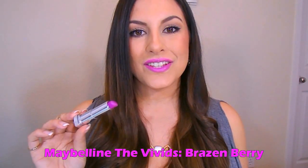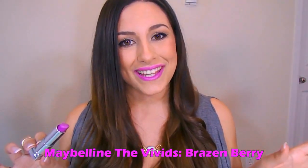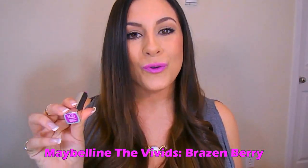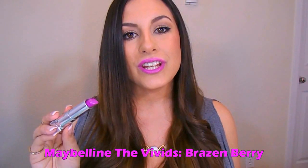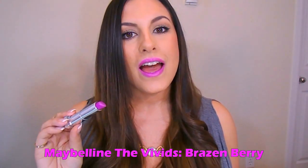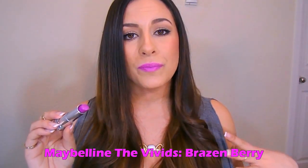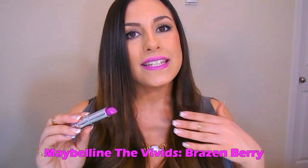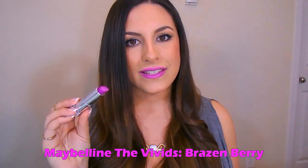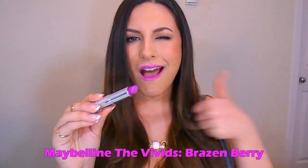This is the next shade right here. This is from the Maybelline Vivids collection — you can never go wrong with any of the Vivids collection. This is the shade Brazen Berry 905. It's a beautiful pinkish purple. They also have a shade called Hot Plum, which I also have, but it's a little bit more pink. I feel like this is a great transition shade because it's not so full-on purple — it still has pink in there. It's hydrating, it's moisturizing, but it's not glossy. I love this line of lipsticks, and the fact that they included a beautiful purple one like this — awesome.